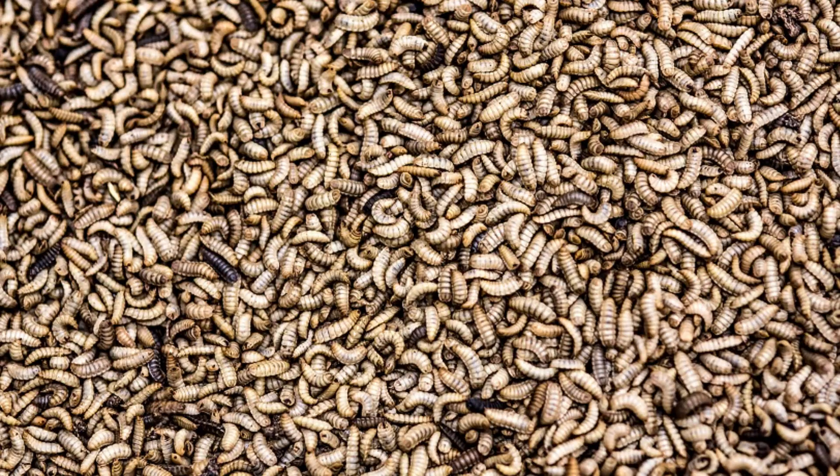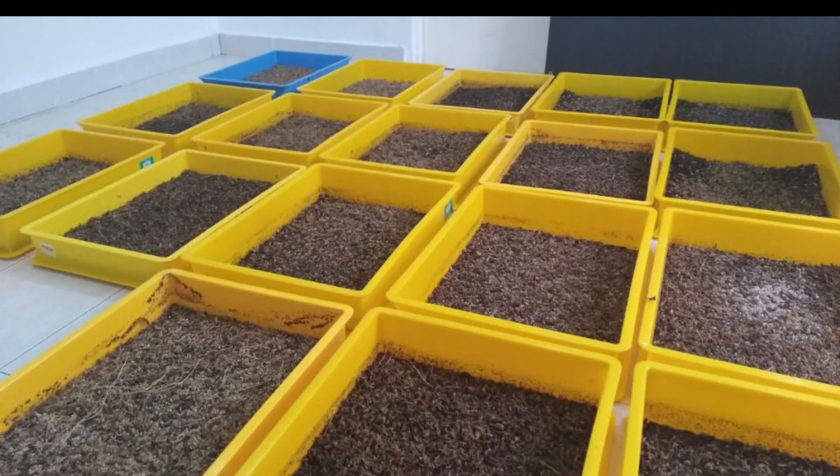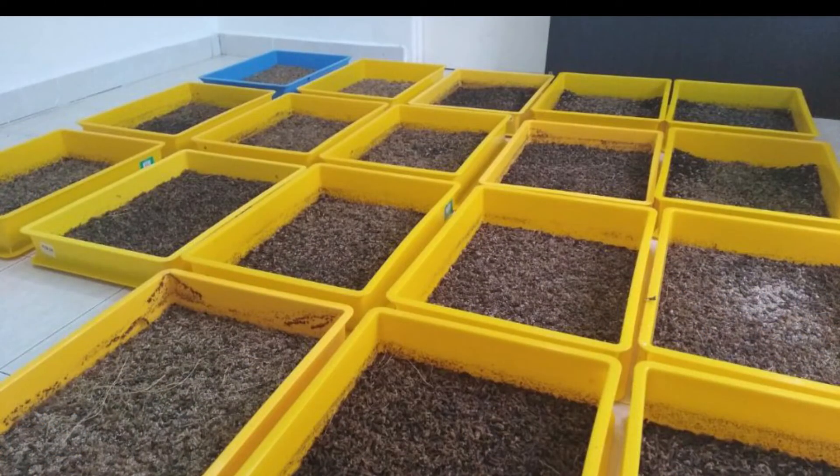Manure management reduces environmental damage that can result from large accumulations of manure. Black soldier fly larvae are scavengers and thrive on many kinds of decomposing organic matter. Farming black soldier flies can be eco-friendly and reduce feed costs for your animals and birds.